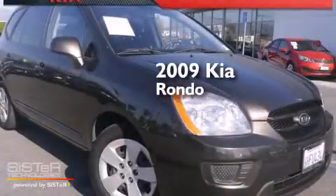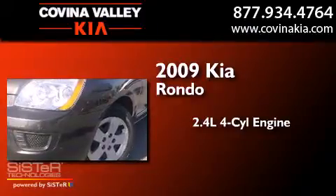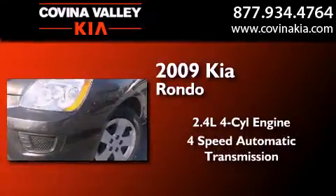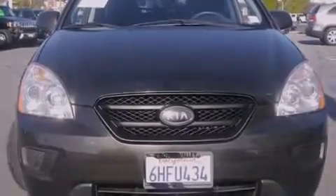This is a 2009 Kia Rondo. It has a 2.4-liter 4-cylinder engine and a 4-speed automatic transmission. It has a clean, non-smoker interior and new tires.